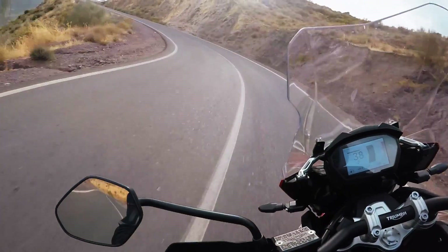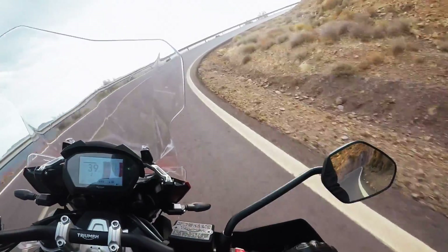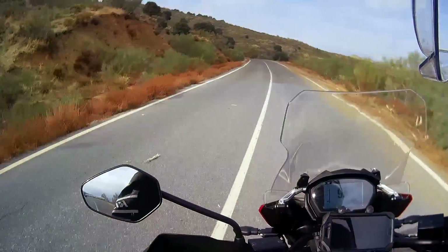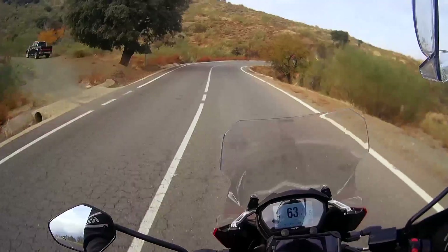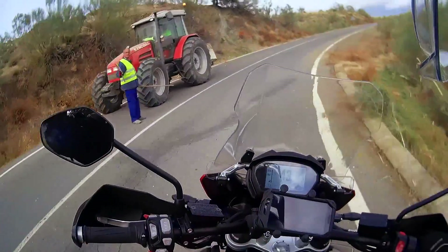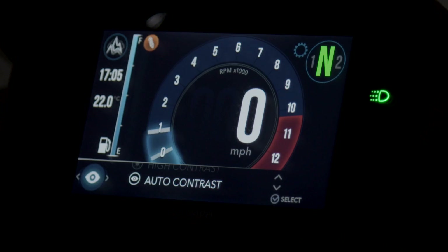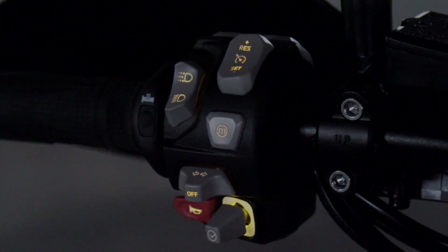I should also talk about the new readout. One of my biggest complaints with the old Tiger was the fact that it had some very confusing information panel systems. It didn't really make a lot of sense sometimes what you're trying to do, even with some extremely simple functions. They really sorted all that out. With this new TFT display, everything is pretty much managed right in your little joystick, which is right under the turn signals on your left thumb.